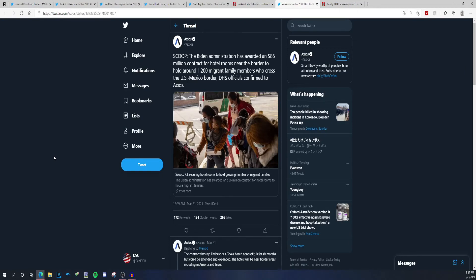The Biden administration has awarded an $86 million contract for hotel rooms near the border to hold around 1,200 migrant family members who crossed the U.S.-Mexican border, DHS officials confirmed to Axios. I'm glad they keep printing money. Just wait till the dollar is worthless and milk is $8 a gallon and gas is $10 a gallon. If we keep printing money like this, the dollar will become worthless the more you print — whether you think of it in video game terms or card collecting terms, if you print more and more of it, it becomes worth less and less.